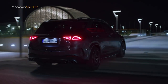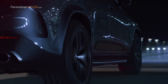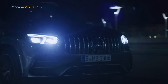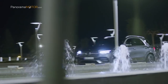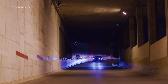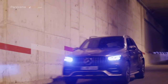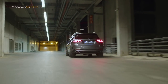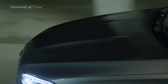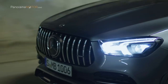El tren de rodaje AMG Active Ride Control, desarrollado por los técnicos en Affalterbach sobre la base de la suspensión neumática AMG Ride Control Plus, proporciona una vivencia de conducción caracterizada por una gran agilidad, un comportamiento neutro en curvas y una tracción ideal en todo momento. La dirección paramétrica deportiva con servodirección electromecánica trabaja con desmultiplicación variable y convence por una sensación directa de la dirección unida a una confirmación precisa del contacto con la calzada. El sistema de frenos de alto rendimiento cuenta con discos de freno integrales autoventilados y perforados de formato 400 x 36 mm, en combinación con pinzas fijas de dos émbolos de color plata con distintivo AMG negro para el eje delantero.